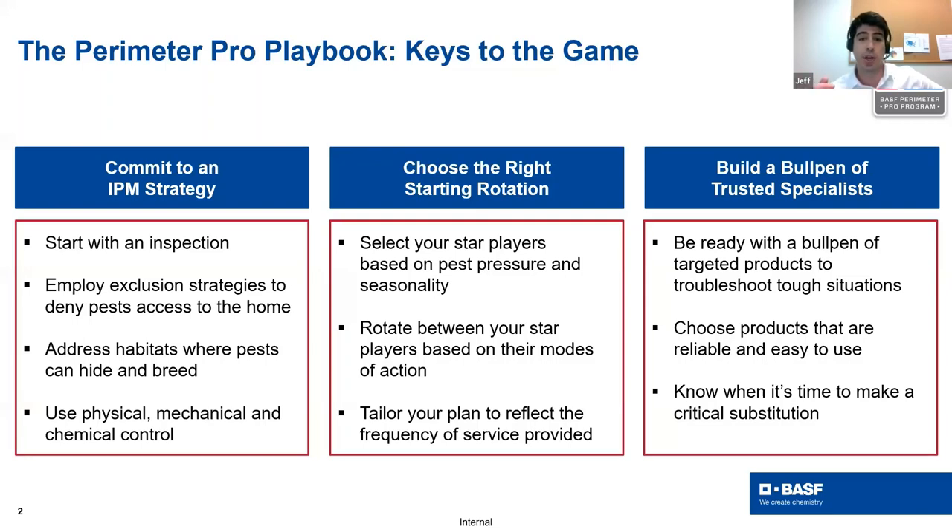Choosing the right starting rotation means selecting your star players based on pest pressure and seasonality, and rotating between them based on modes of action. Tailor your plans to reflect the frequency of service provided. Building a bullpen of trusted specialists means having targeted products to troubleshoot tough situations, choosing products that are reliable and easy to use, and knowing when it's time to make a critical substitution.